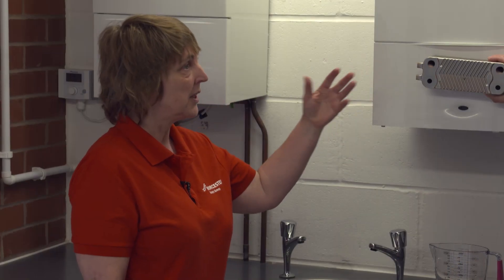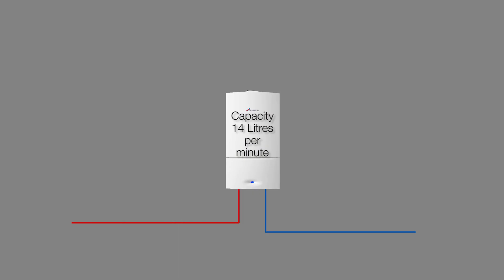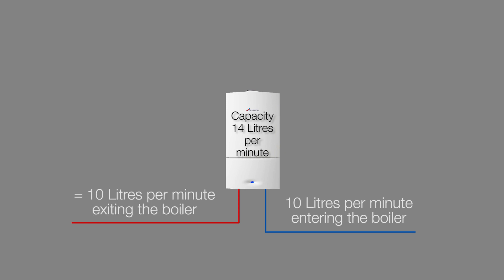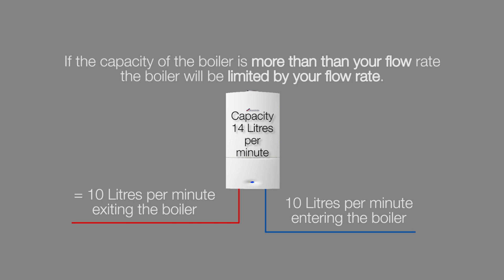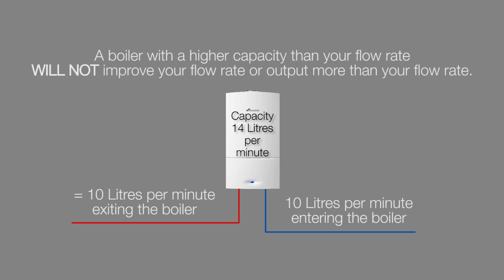It doesn't mean you're going to get 14 litres out of the boiler. The boiler is manufactured to give you 14 litres, but if you've only got 10 litres of cold water, the boiler is not going to increase that — so you're only going to get 10 litres, with a small resistance through the heat exchanger. That's why you need to size your boiler correctly for the flow rate you've got, because we don't want the customer to be disappointed.